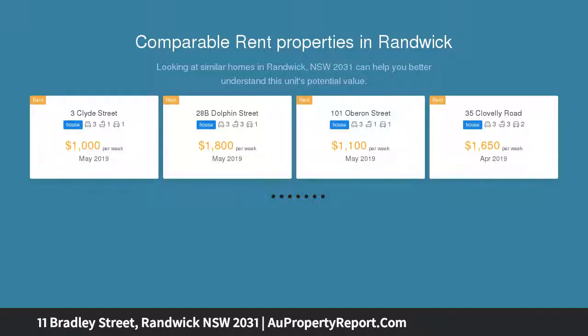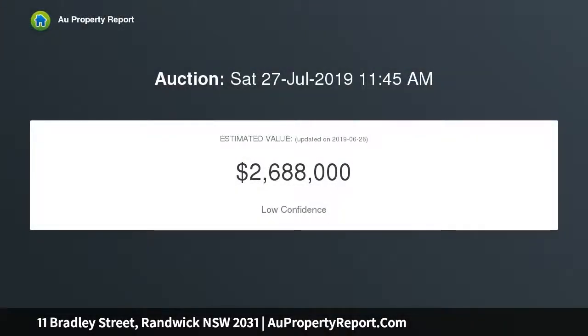Superb original features with an open district outlook. Wonderful location, moments to Randwick Shopping Village, Prince of Wales Hospital, University of New South Wales and the new Kensington Road Light Rail Stop.